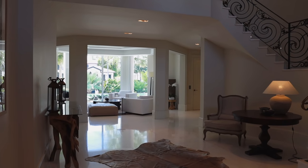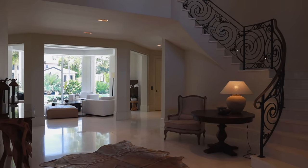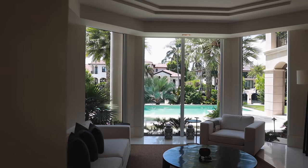As soon as I walk in, I'm in love. You've got these marble floors throughout. It's nice and cool — double story. I can see up to the top of this wrought iron staircase going up. I can see the pool and the water in front of me, but let's start with the rooms on my right.